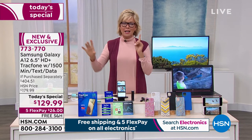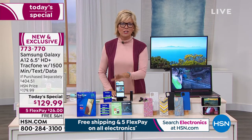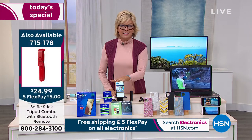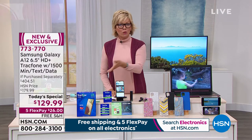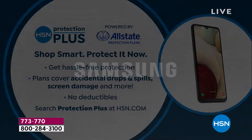It comes with a full year warranty. If you'd like extra protection, there's HSN Protection Plus — another two or three years on top of the one-year warranty, with no deductibles. Spills, drops, screen damage — it's covered. Also, you don't have to change your phone number; you can keep the number that's been yours for years, or you can use this as an emergency backup phone.